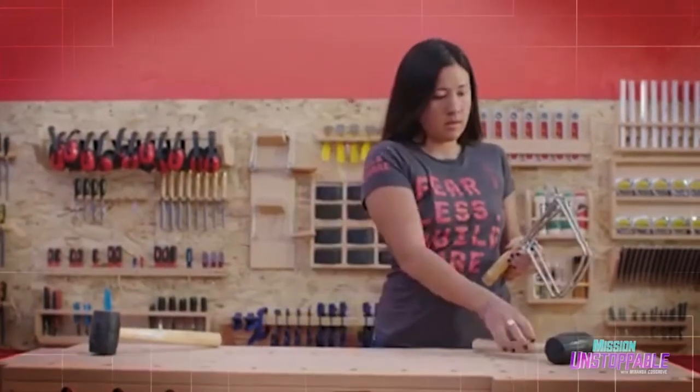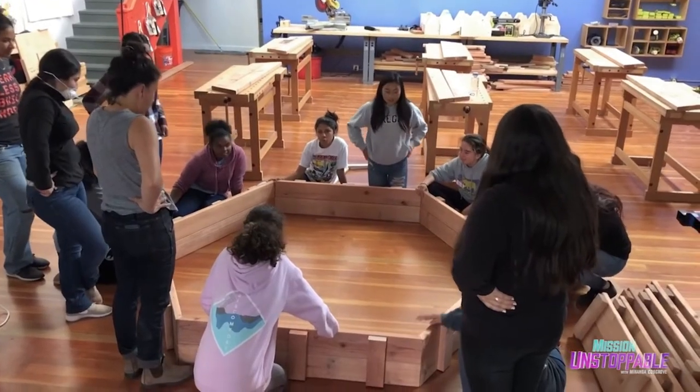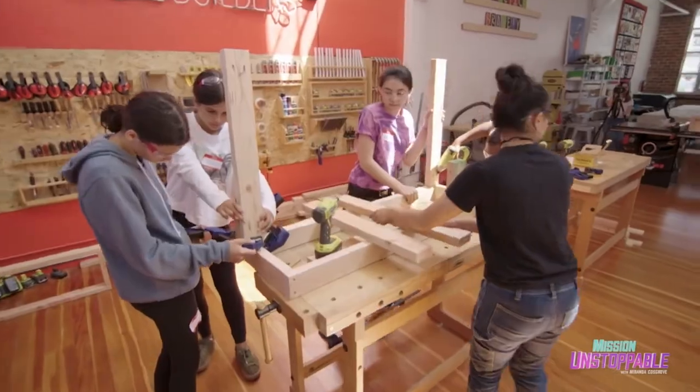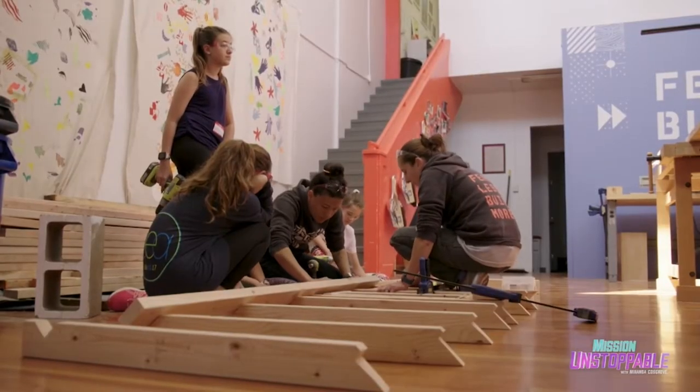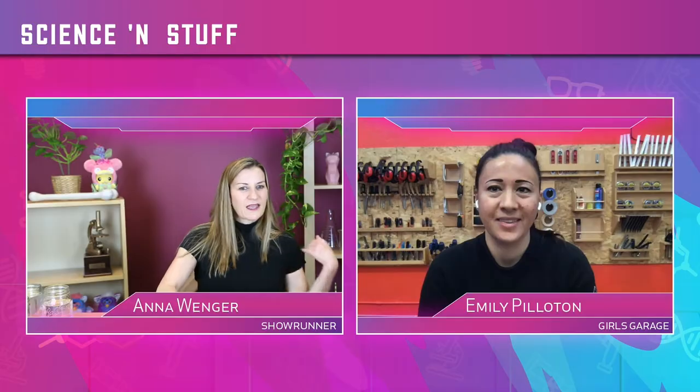Our first guest today is Girls Garage founder and expert builder Emily Pillitin. Here is a clip of Emily from the show. She founded a non-profit and has been doing that work ever since. That's the way she fell in love with architecture and building, and also how she came to understand who she is as a person. Emily created a place called Girls Garage in Berkeley, California, where she teaches young girls to build confidence through engineering and math.